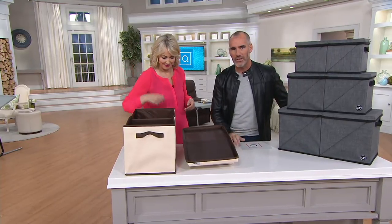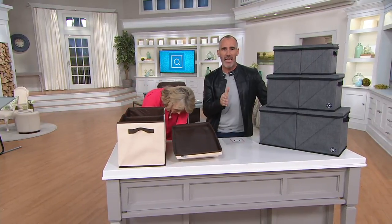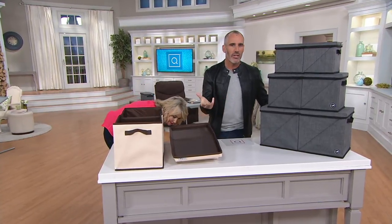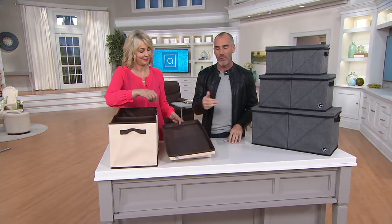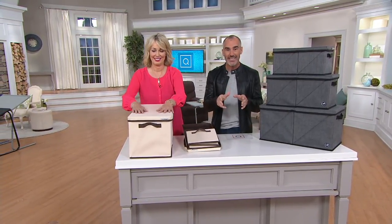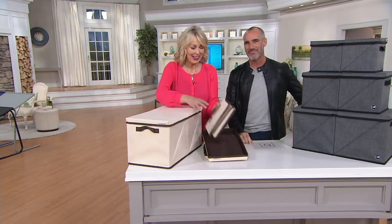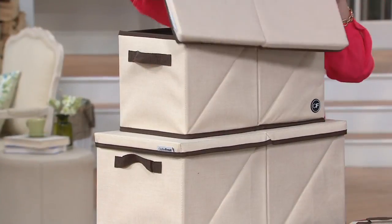We have a bit of a promotion going on at the moment. You can find out more details on our website at QVC.com with our QCard. If you don't yet have a QCard, now is a really good time to sign up — it's basically QVC's own credit card. If you sign up and get approved, we will add $40 to your account which you can then use at a later date. Find out more details at QVC.com.